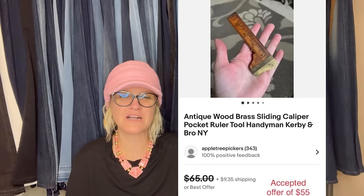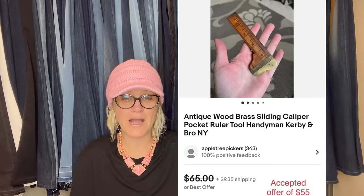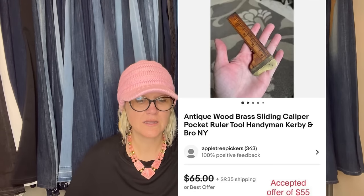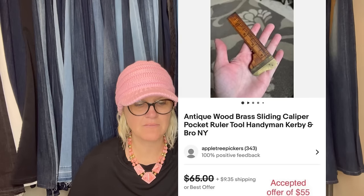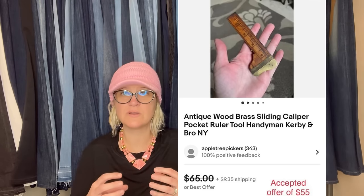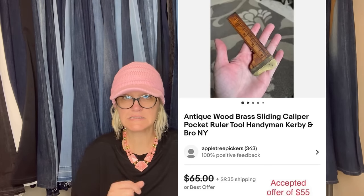Found this at the Goodwill bins, paid approximately 25 cents, listed for $64, accepted an offer of $55 within 12 hours of listing. The buyer commented that he appreciated having a video of the item in the listing. It's an antique wood and brass sliding caliper pocket ruler tool — Handyman, Kirby and Brothers, New York. If it's a caliper, you could show how it slides in the video.